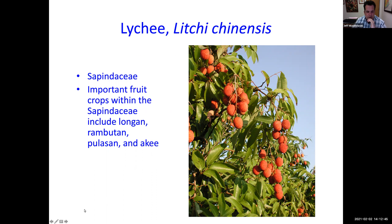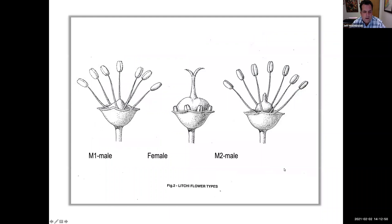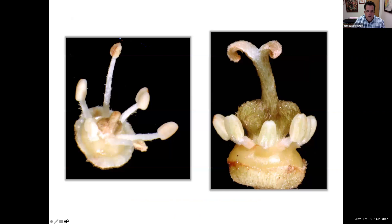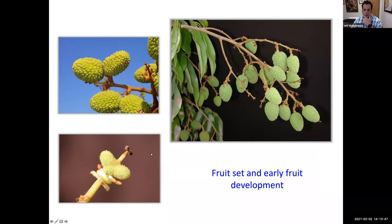Lychee flowers are either male, female, or a combination called M2. Depending on how much cold you get, you can get all males or males and females — you need the females to get fruit. Looking closely at the panicle you can tell if they're male or female. You want lots of female flowers. Here's a close-up of male and female flowers, and pictures of young fruit setting before they turn color.